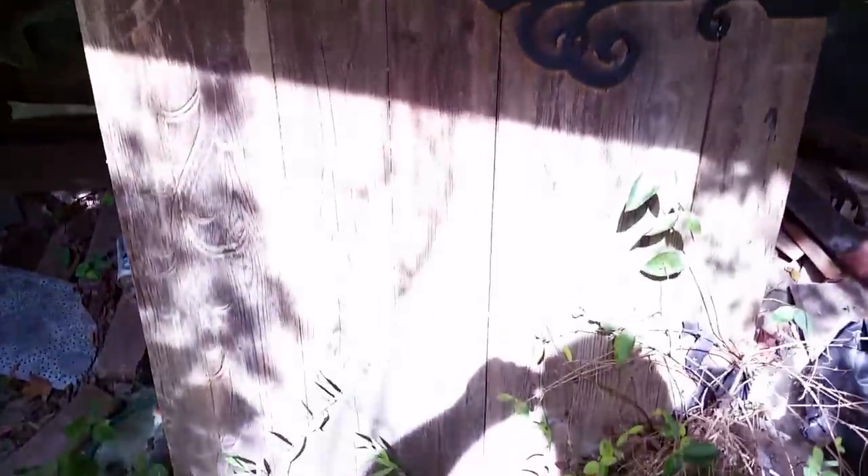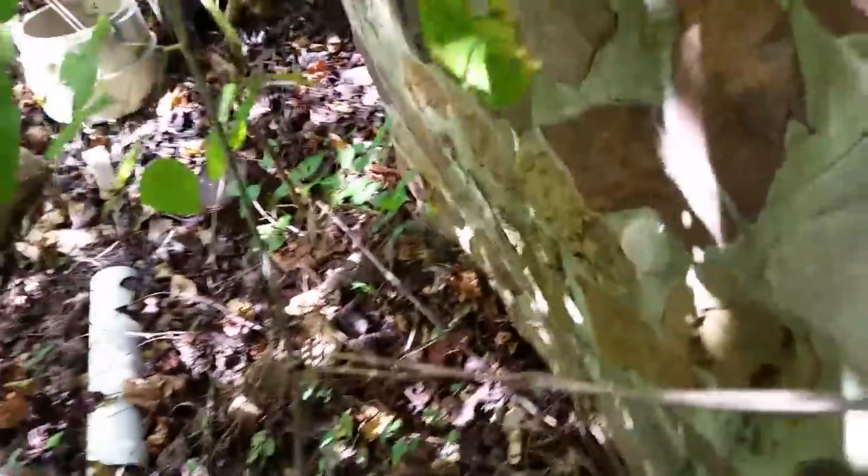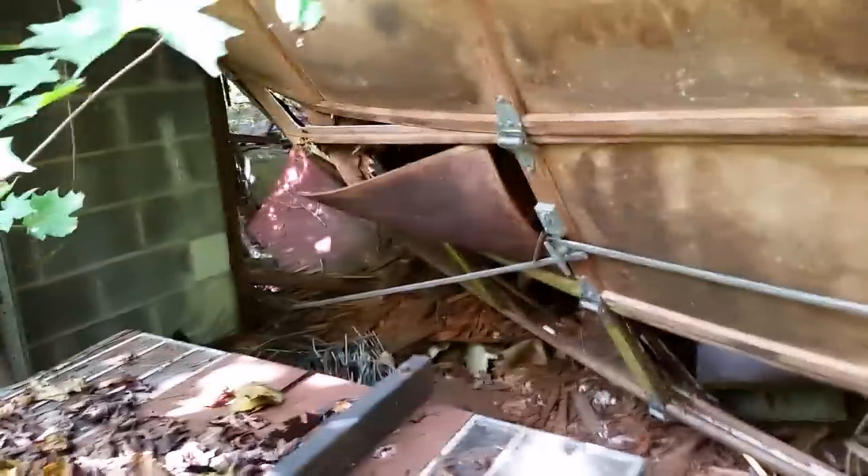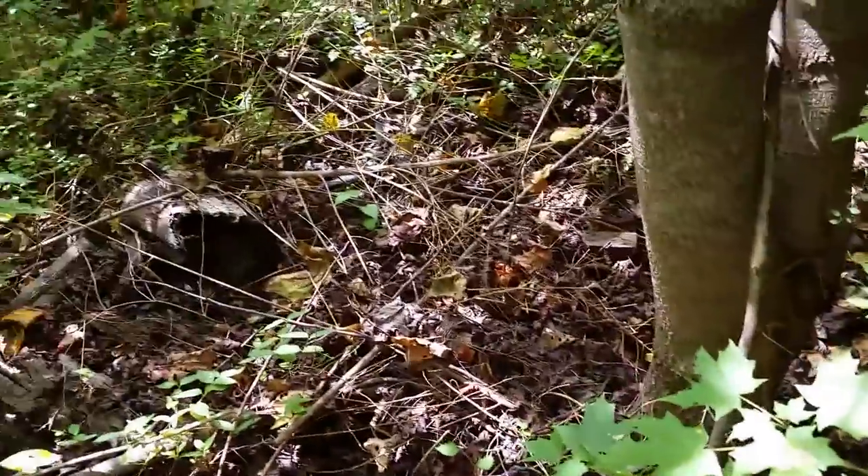There's an old door — looks like somebody never did finish it. There's also a little table saw and a lot of neat stuff. Now we're going to take a look at this truck; let me get over closer to it.